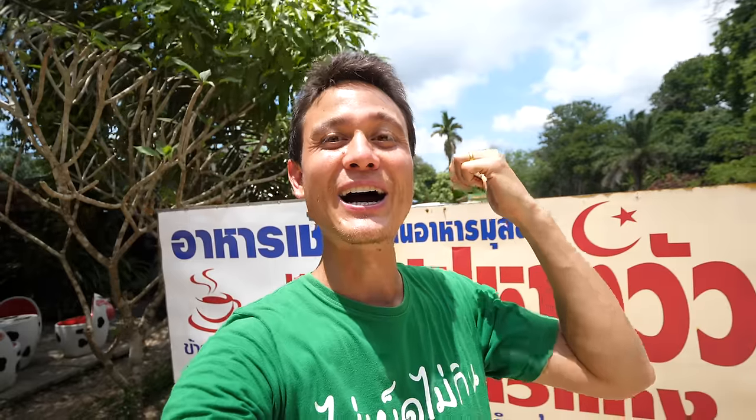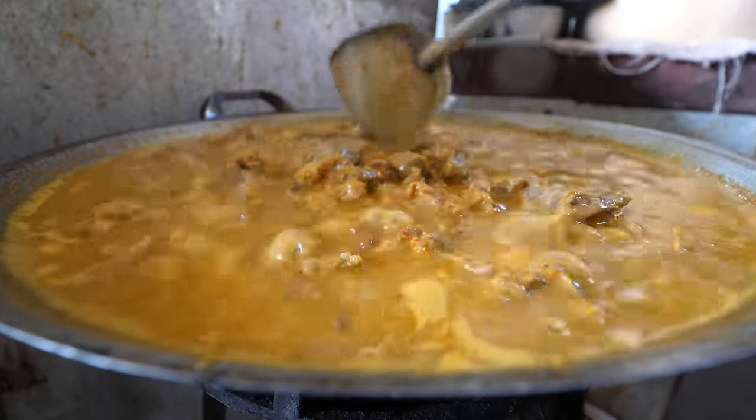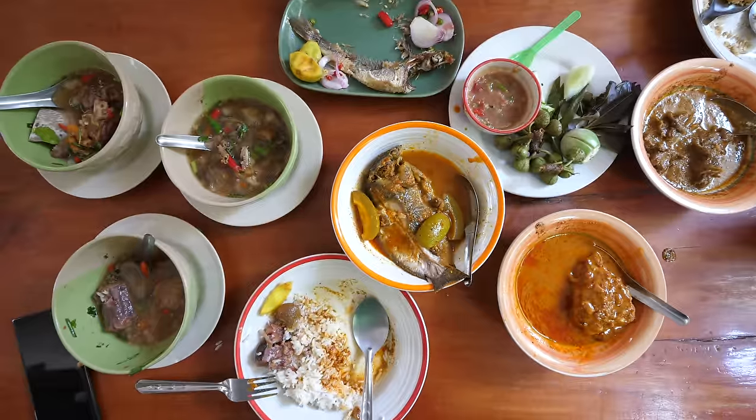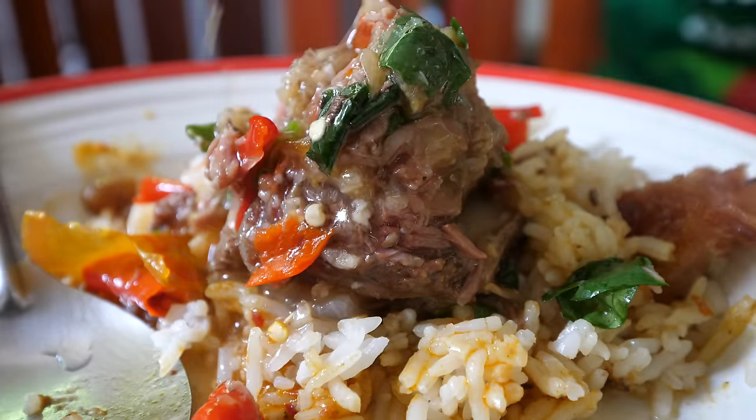I know they're also famous for their goat curry and for their other varieties of kaupgang rice and curries. So we're gonna see what they have today. I cannot wait to share with you the oxtail soup. We just arrived to the restaurant.